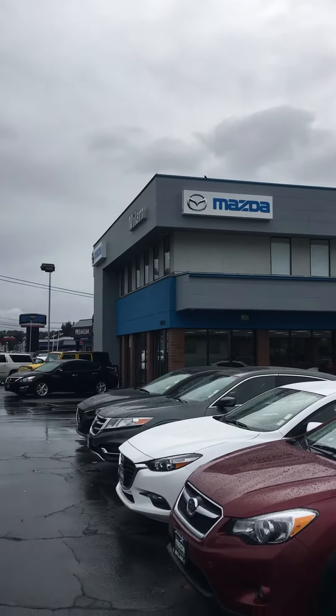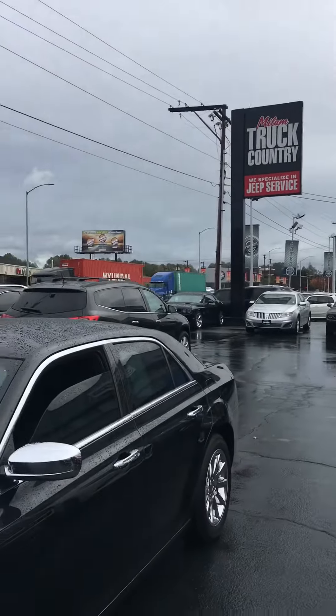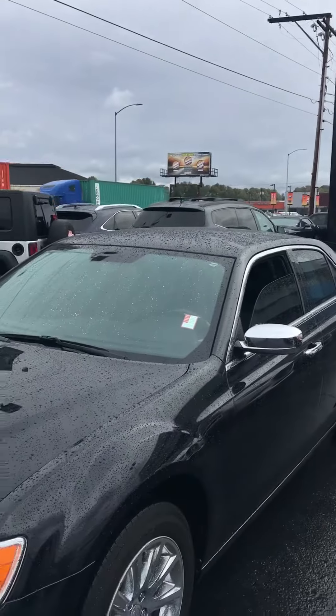Hello, thank you for your inquiry. My name is Balori here at Milo Mazda. We're looking at a 2011 Chrysler 300.